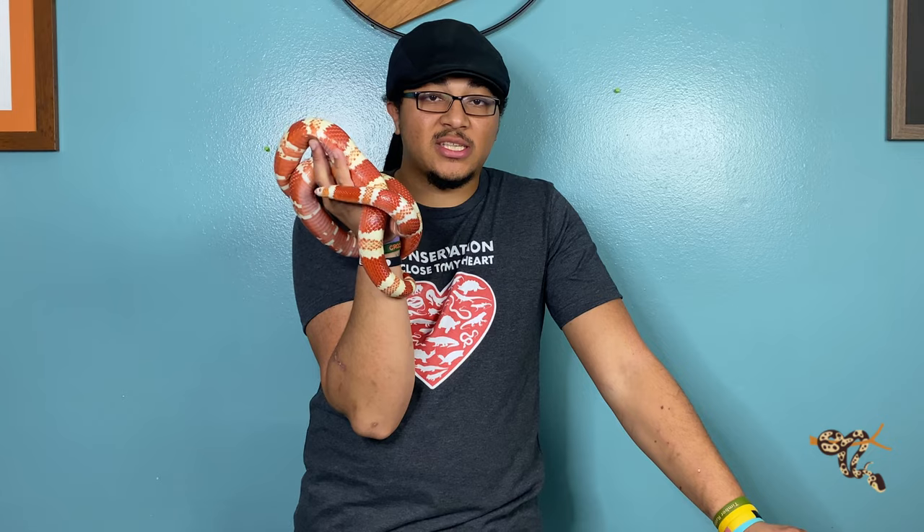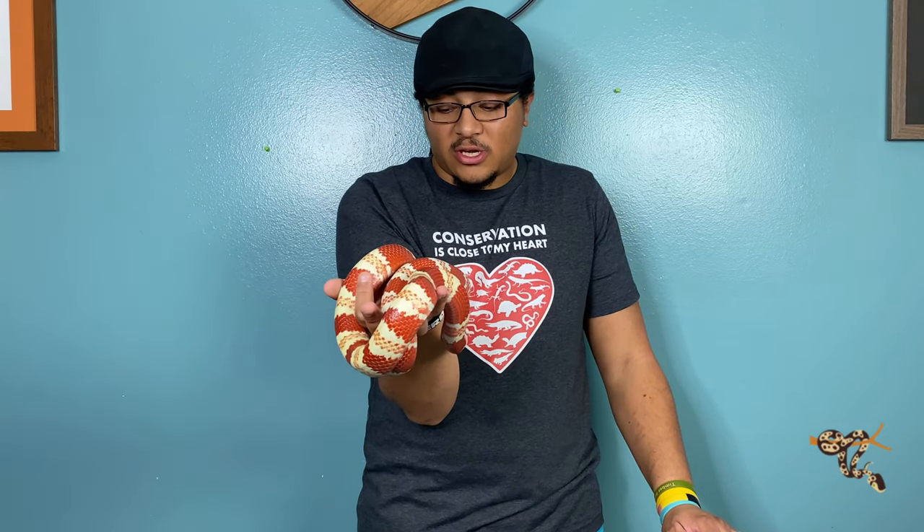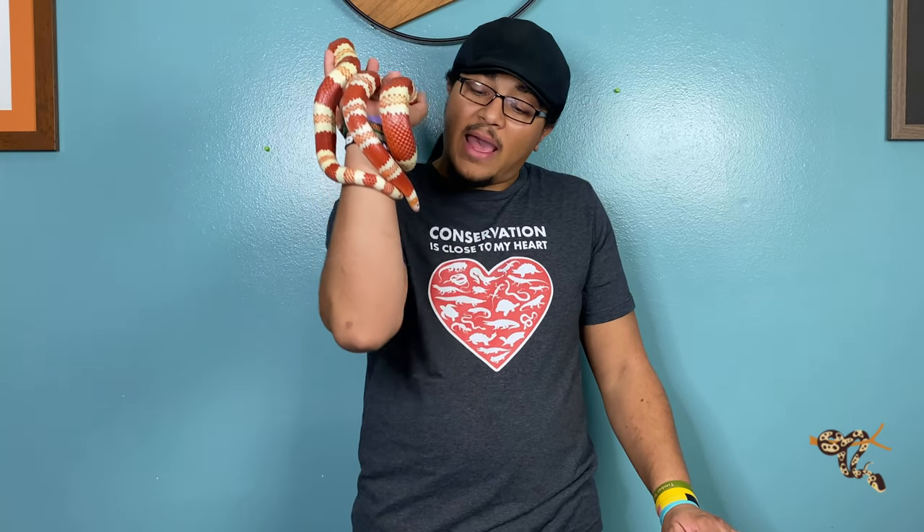They make absolutely wonderful pets — as you can see, this girl has really not stopped moving. Milk snakes, just like king snakes, have that bad rap for taking bites, but they can be totally fine. Also just like king snakes, milk snakes have a tendency to be cannibalistic and eat other snakes including their own species, so maybe don't put them together unless you're planning on breeding — and even then keep an eye on them.